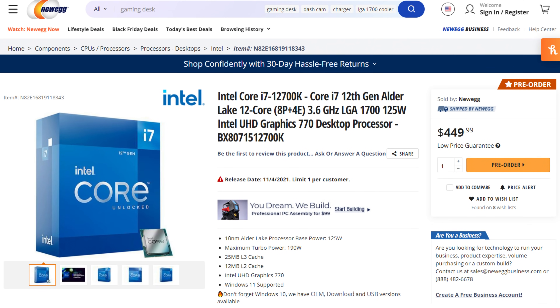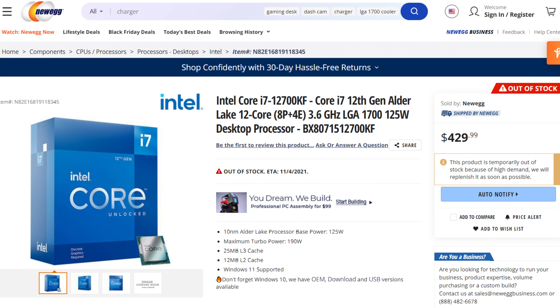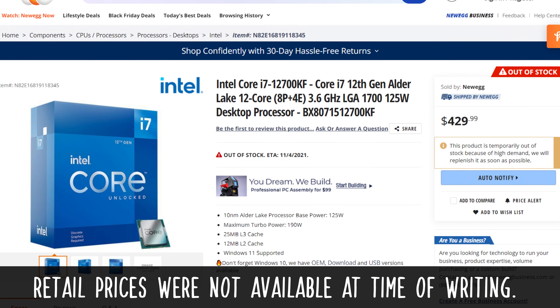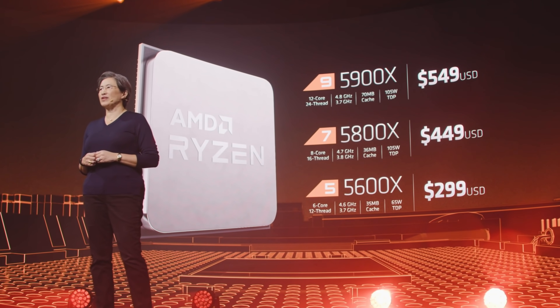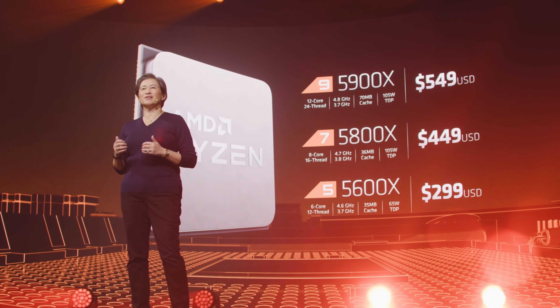Then there's the 12700K. The core config is eight performance cores and four efficiency cores. Price-wise, it's $449 on Newegg, and the KF model is $384 USD per thousand units — though I can't find any retailer prices just yet. Price-wise, it would compete with the 5800X, but performance-wise it should also jump a class to match the 5900X.